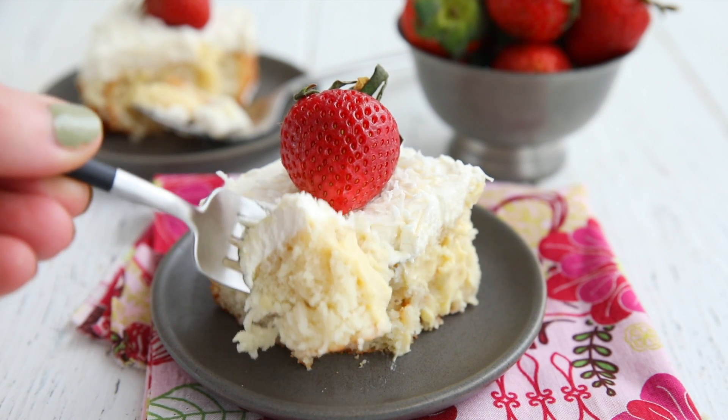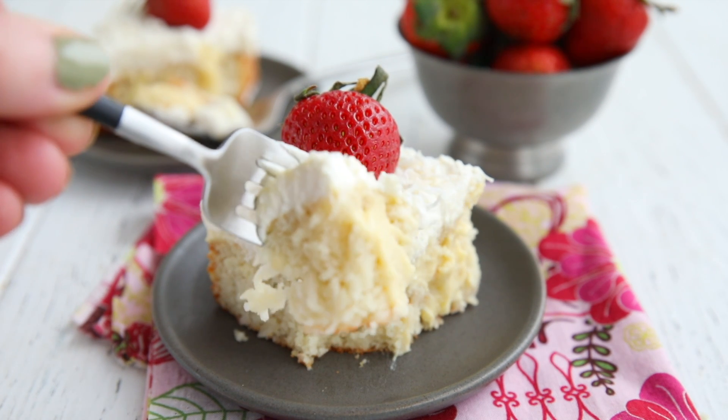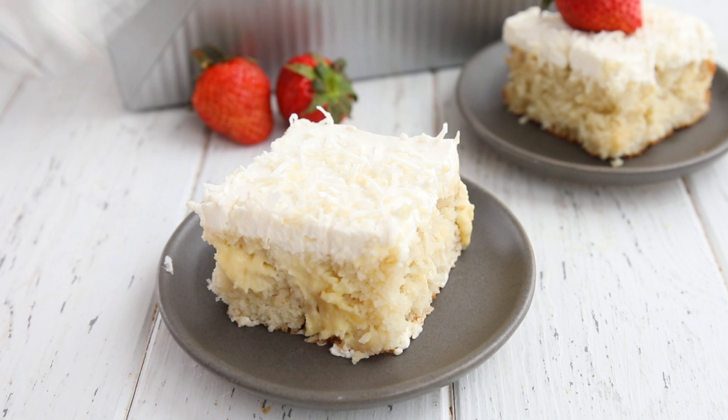Hey Keto Bakers, do you like coconut cream? Do you like cake? Do you like poking things? Today on All Day I Dream About Food, we're making Keto Coconut Cream Poke Cake.